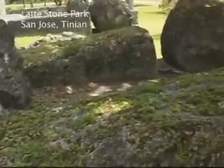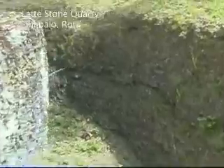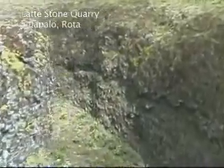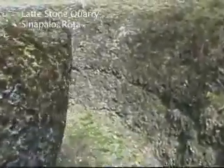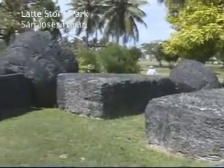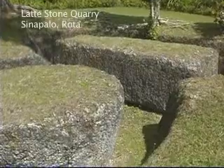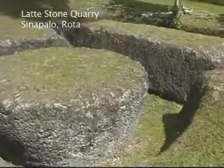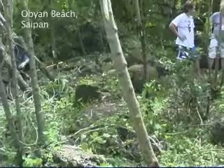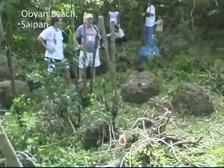It is believed that basalt and tridacna clamshell tools, along with fire and sand, were used to dig out latte stones from solid rock. In some cases, some of these stones may have been moved several miles from the quarry in which they were originally dug. There are many unanswered questions about these fascinating man-made structures. Some of these mysterious monuments lie hidden in the jungles near our coastlines.